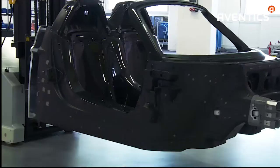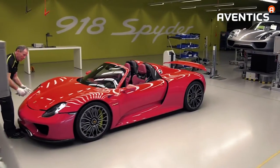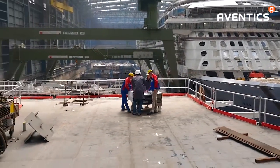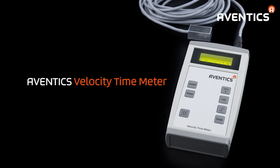The benefits, among others, are up to 300% more efficient production, less wear on equipment, and improved working environment with less noise. Master the art of precision with a Ventix Velocity Time Meter.